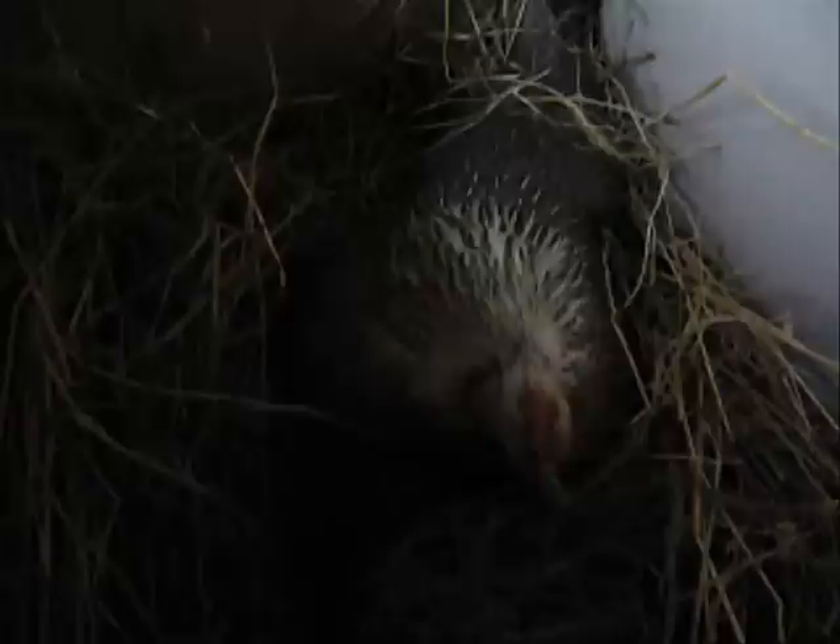Quail are beautiful little birds. They deserve so much better fate than to be left languishing in a cage as a laying machine. Thank you very much for watching.